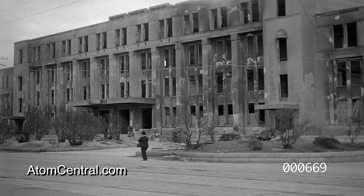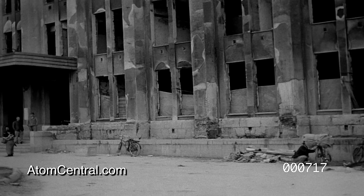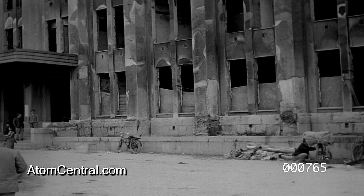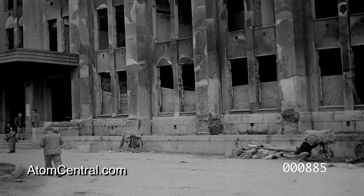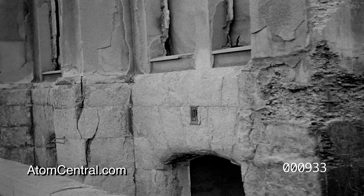Because it happened to be at a 45-degree angle to the direction of the blast, the Hiroshima City Hall, with its heavily reinforced concrete construction, shows much less damage. Doors and windows were blown in by the force of the explosion.